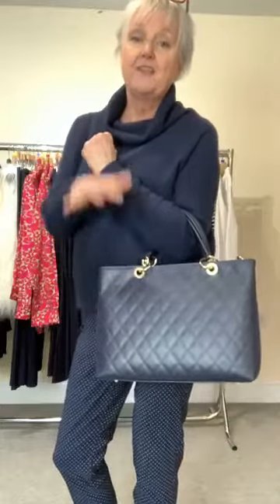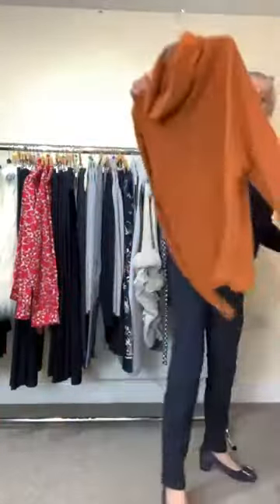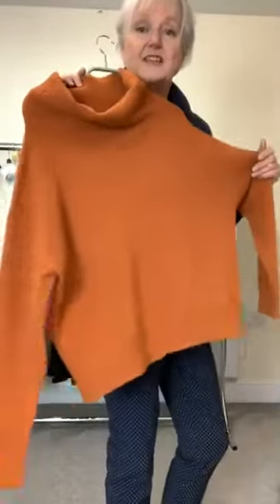The cowl neck jumper is online, one size. Donna has it and it looks fab. I'd say for an 18 it would be fitted. We've got it in navy, crew, and brown, and we have one left in this colour. So ladies, I'll do a deal — the first person to message us below can have it for £20, as it's the last one.